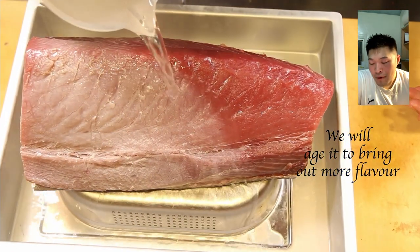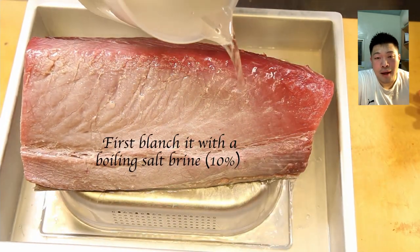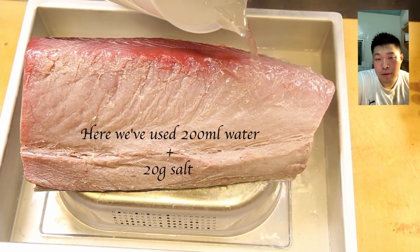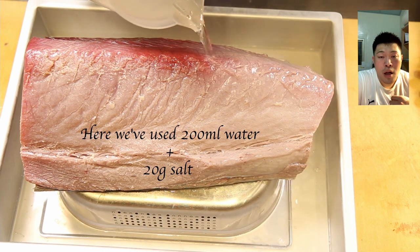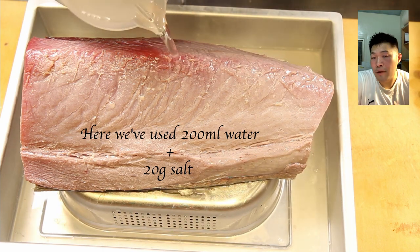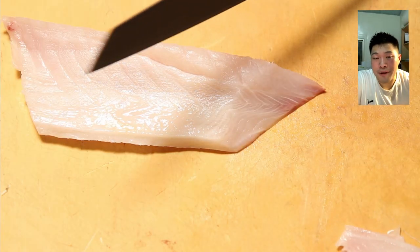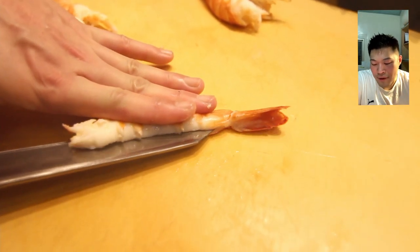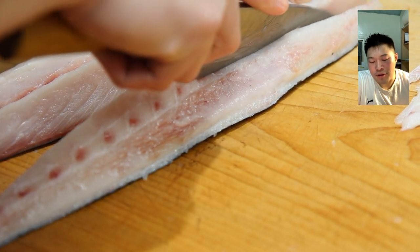Are you going to do some videos about dry aging? Yes, we have done — go and have a look. It's a combination of ikijime and dry aging. If you have any questions, leave us a comment or write to us and I'll try my best to answer.